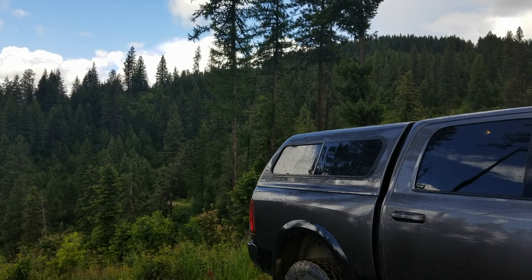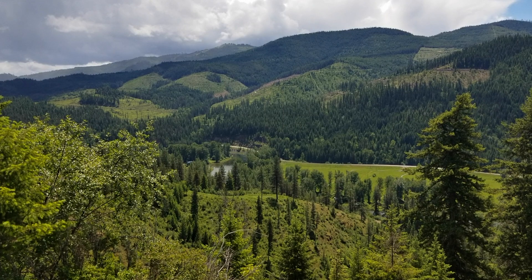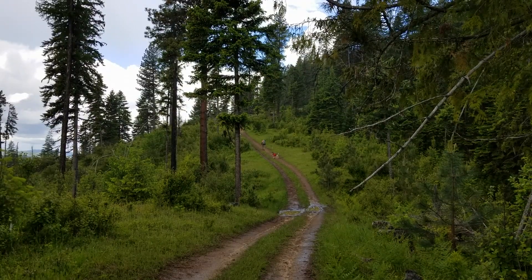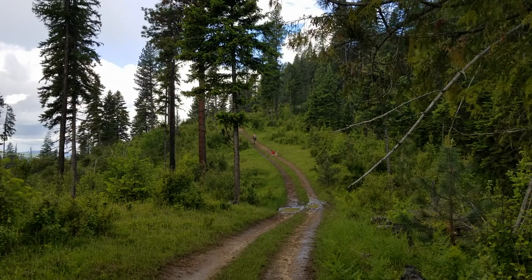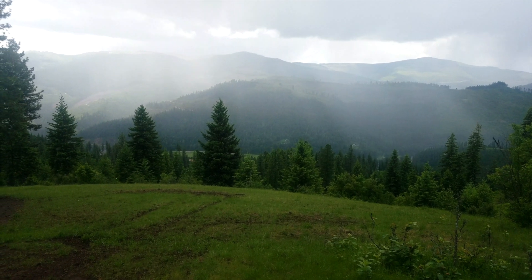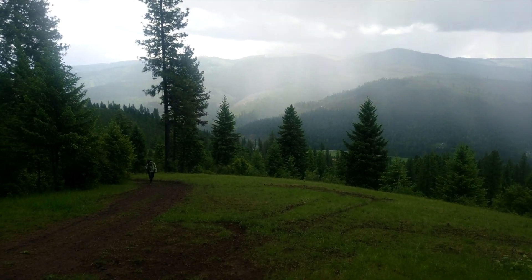For this trip we were hiking back into an area that we had camped in the previous fall, only this time we were hiking in from the south. It started to rain on us. So far just walking an ATV trail the whole way. There are patches of blue sky, not sure how long this rain will last, but it's not too bad.